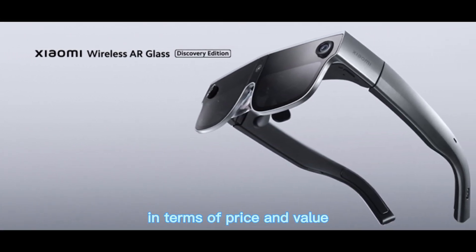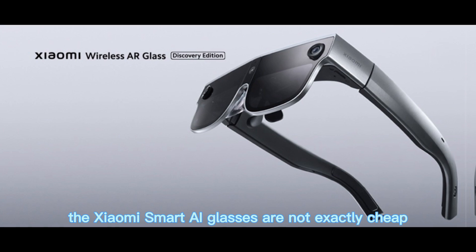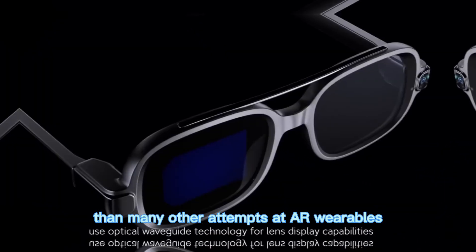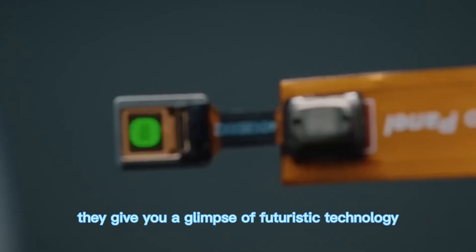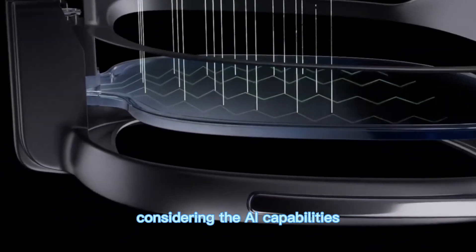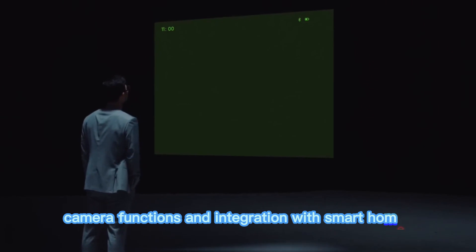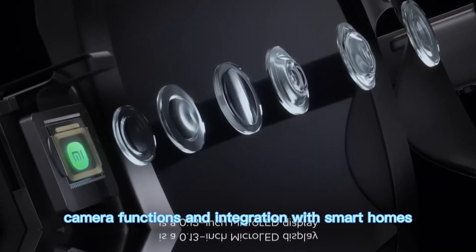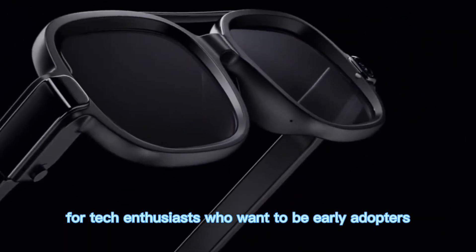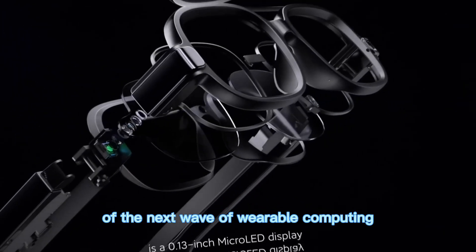In terms of price and value, the Xiaomi Smart AI Glasses are not exactly cheap, but they are priced more competitively than many other attempts at AR wearables. They give you a glimpse of futuristic technology at a price that doesn't feel unreachable. Considering the AI capabilities, camera functions, and integration with smart homes, they feel like good value for tech enthusiasts who want to be early adopters of the next wave of wearable computing.